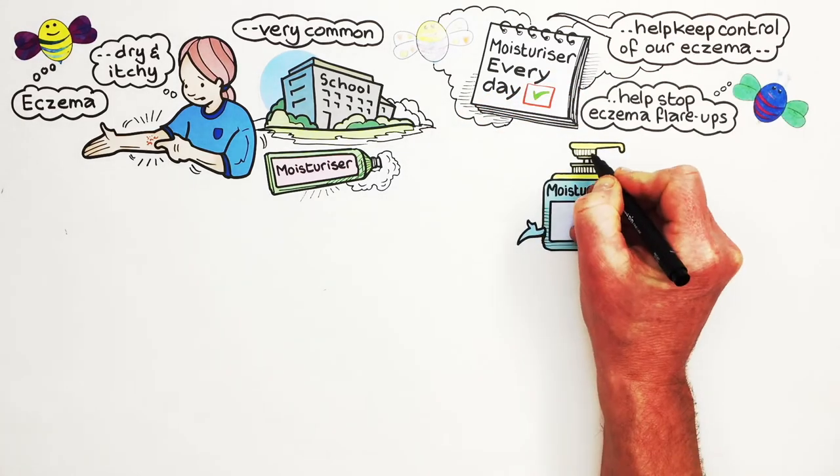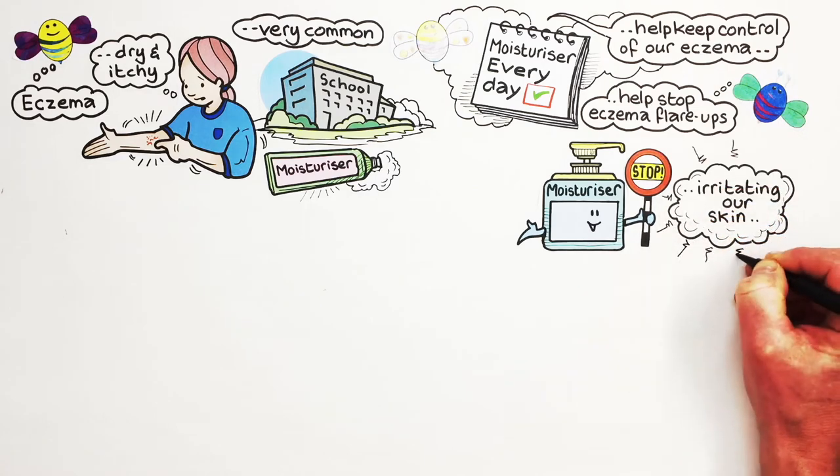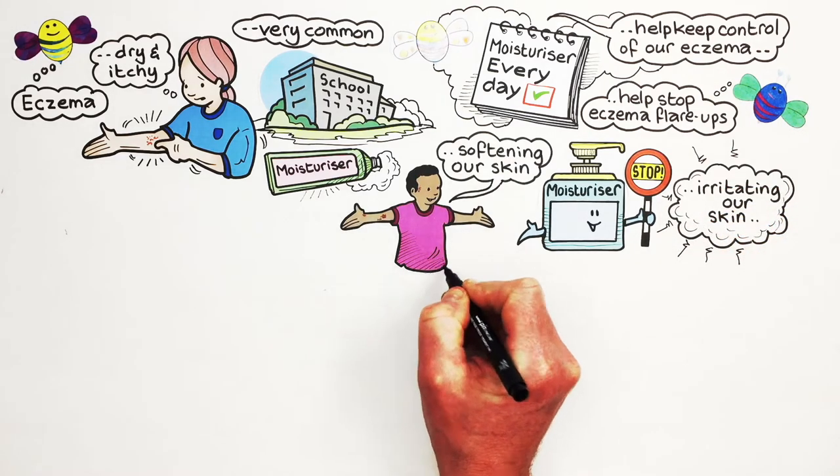Moisturisers help to stop eczema flare-ups by stopping things from irritating our skin and by softening our skin, helping us feel less itchy and sore.